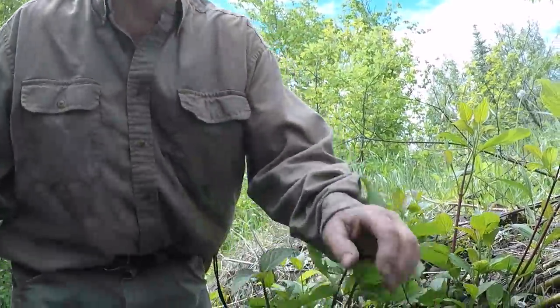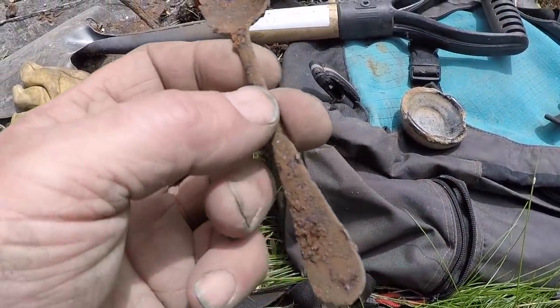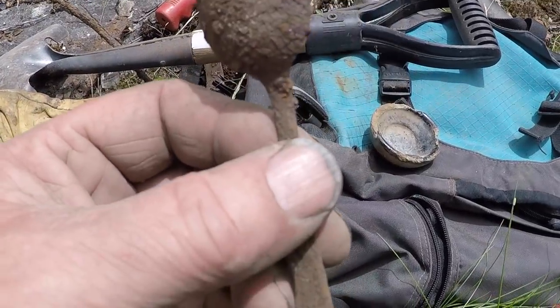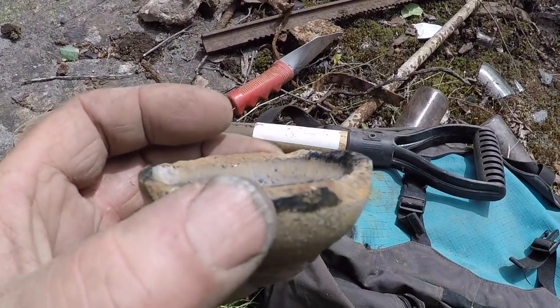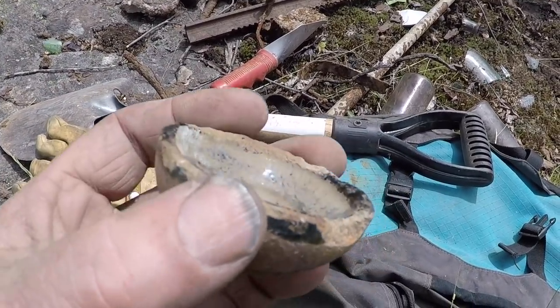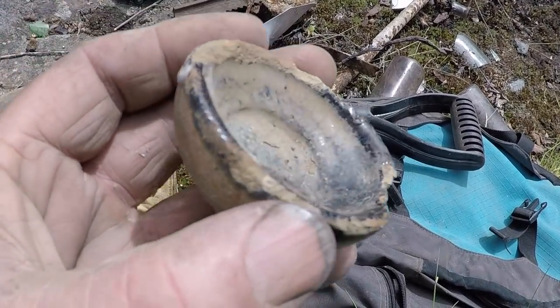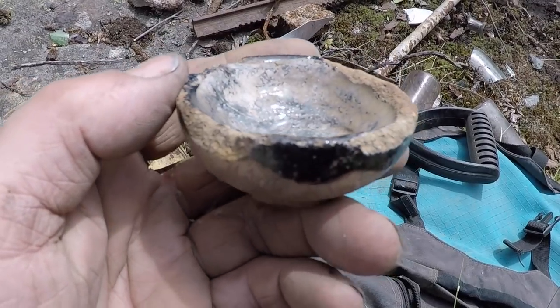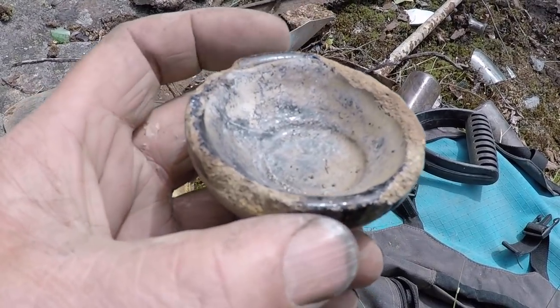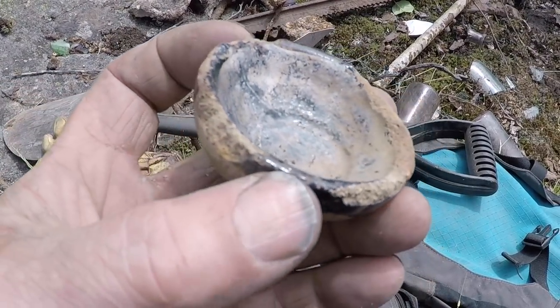Here's a couple of things I thought I'd show you quickly. An old spoon — I'm not going to take it, but this you don't see unless it's a mine site or a mine town. That's an old crucible. They used to refine their silver or gold in there, and then make a little button of it, or they used it for testing to see the grade of the silver.